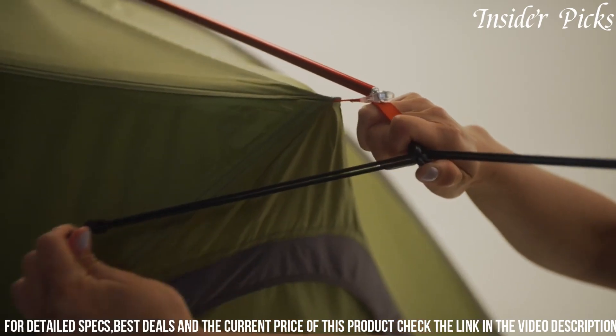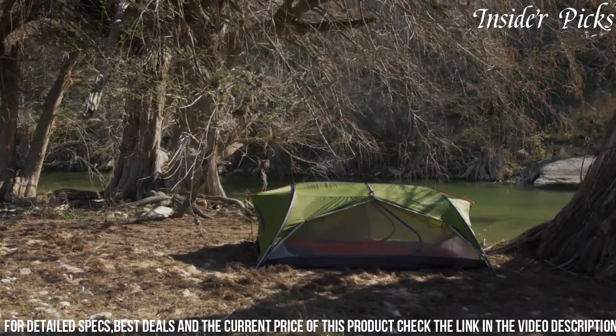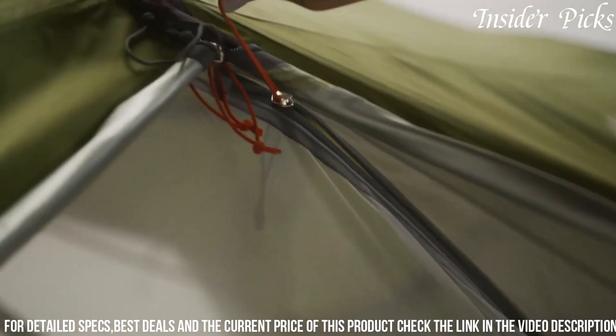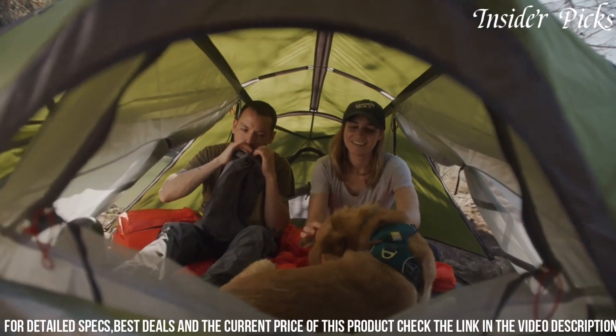Boasting durability and thoughtful design, the Kammock Sunda 2.0 is an excellent choice for backpackers and campers seeking a lightweight and adaptable shelter system to elevate their outdoor adventures.